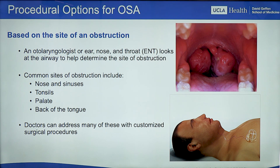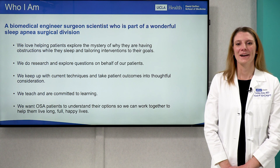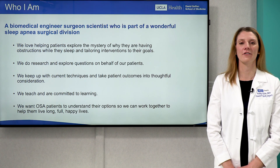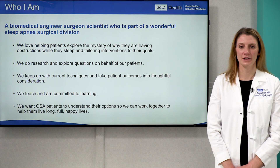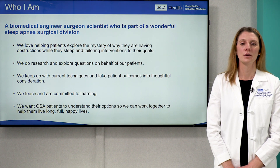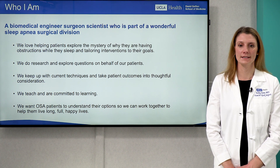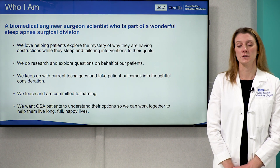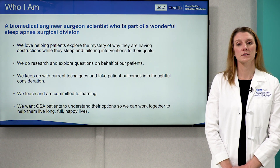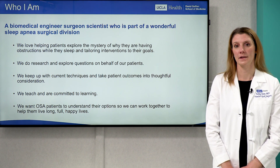But every individual is different, which is why formulating a tailored approach with customized surgical procedures is important. My undergraduate training was in biomedical engineering, and I love to help my patients explore the mystery of why they're having obstructions when they sleep. At UCLA, we are curious. I'm part of a wonderful sleep apnea surgical division that helps patients with obstructive sleep apnea. We do research, explore answers on behalf of our patients, keep up with current techniques and outcomes, teach, and are committed to learning. We want OSA patients to understand their options so that together we can find the best way to help them with their obstructive sleep apnea and to live long, full, happy lives.